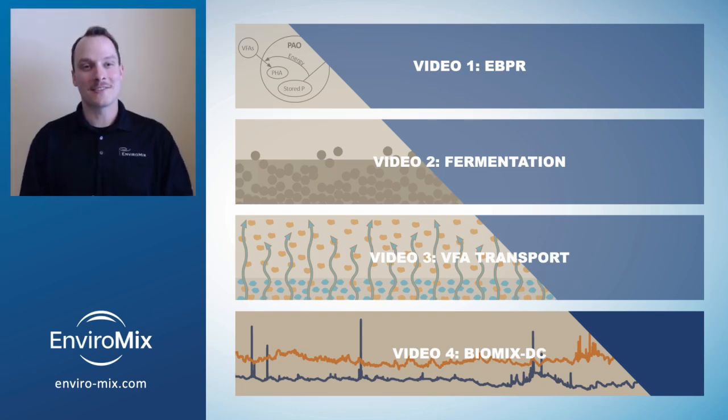Hi, I'm David Mullins, a process engineer with EnviroMix, and in this video we'll talk about the results of Biomix DC, an innovative process solution for wastewater treatment.